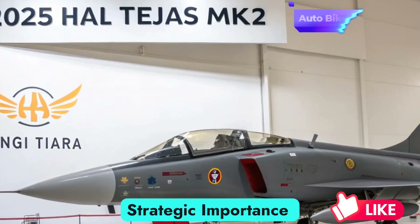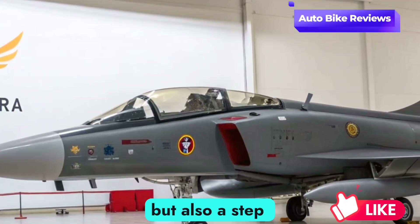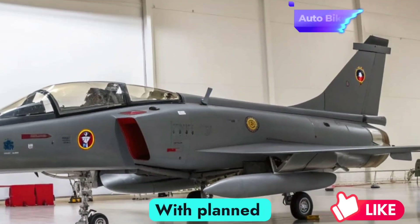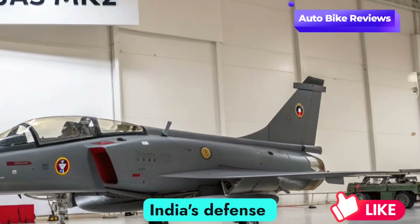The induction of the Tejas Mk2 represents not only a technological leap but also a step toward greater self-reliance in defense manufacturing. With planned production and deployment expected later in this decade, the fighter will play a crucial role in India's defense preparedness.